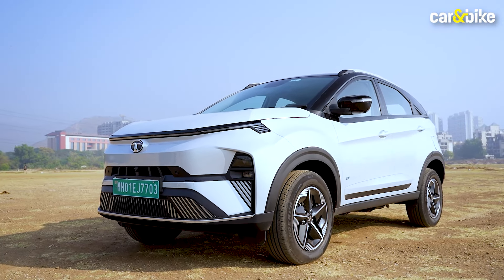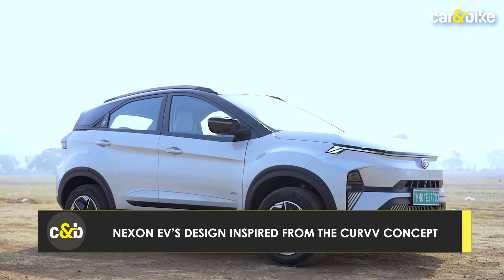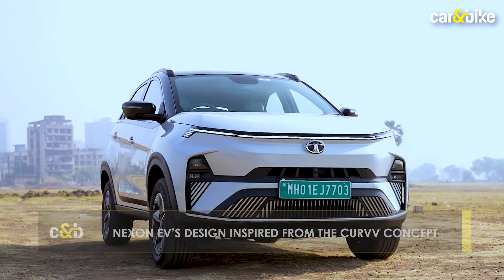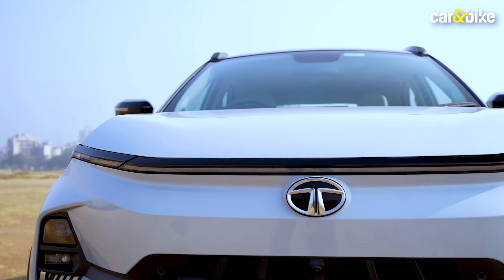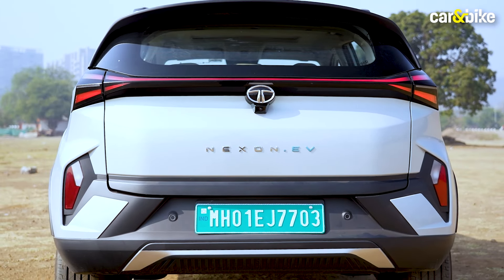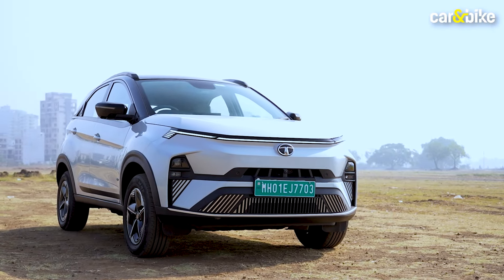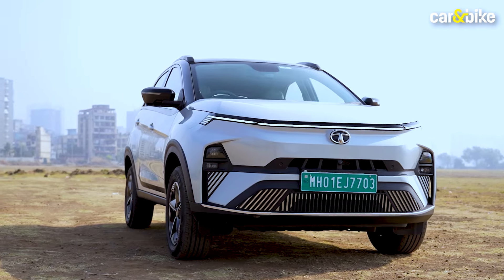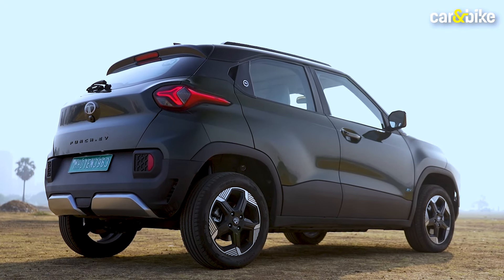Tata's 2023 update to the Nexon EV really sharpened up the SUV's looks. The front end is now reminiscent of Tata's latest concepts, with a new split lighting setup featuring a full-width light bar and low-set headlamps and fog lamps. The rear too gets a full-width light bar incorporated into the tail lamps. On the whole, the Nexon looks like a proper SUV, while the Punch from some angles looks like a tall hatchback — which it is.